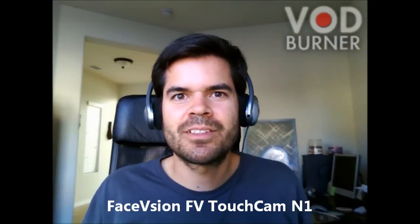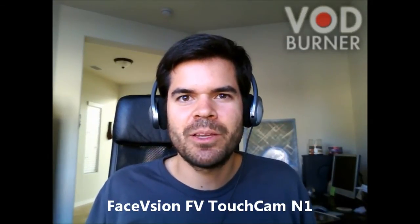Okay, we're back on the Skype call with the FaceVision FV TouchCam N1, and hopefully you'll be able to tell the difference. I can even tell just looking at my own video stream in Skype that I've got better video quality. JT, did you see a difference between the two video streams? Oh, for sure. You can tell there's a higher pixel rate on this one, and the color seems to come through better. Yeah, it's definitely higher resolution, so you get more pixels, more detail, it's sharper, it's clearer, and I also noticed the color is better and there's less distortion.